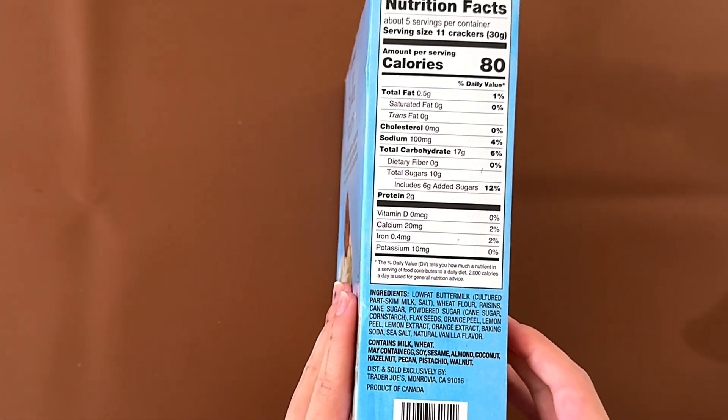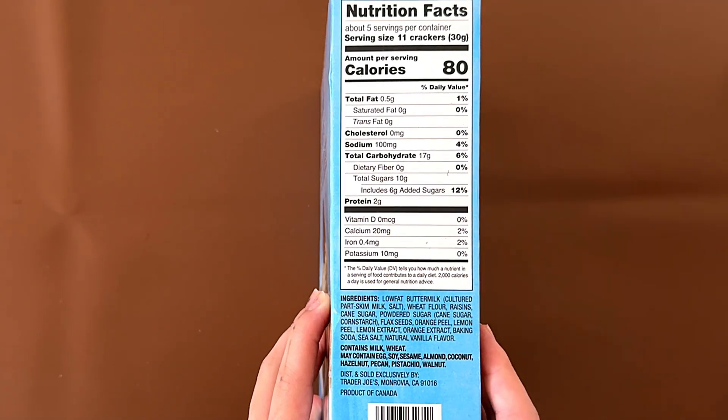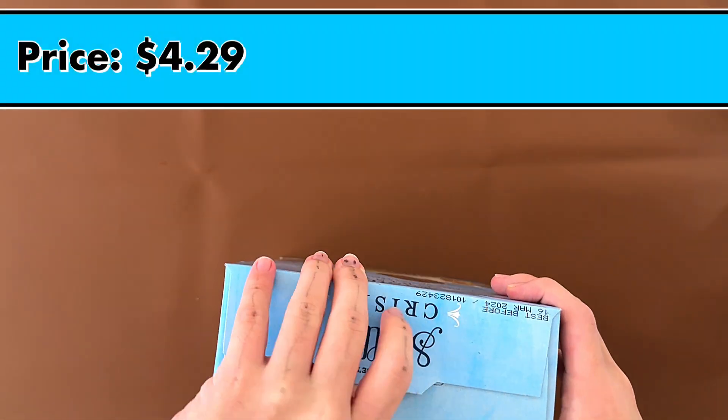Nutrition facts and ingredients: it contains milk and wheat. May contain eggs, soy, sesame, almond, coconut, hazelnut, pecan, pistachio, and walnut. The price is $4.29.